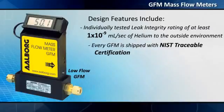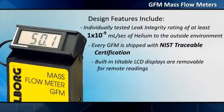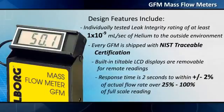Every GFM is shipped with NIST traceable certification. Built-in tiltable LCD displays are removable for remote readings. Response time is 2 seconds to within plus or minus 2 percent of actual flow rate over 25 percent to 100 percent of full-scale reading.